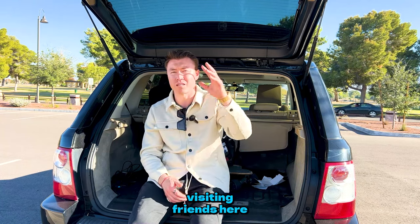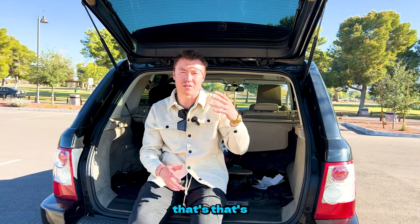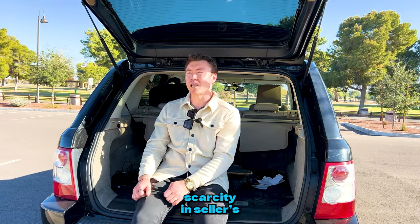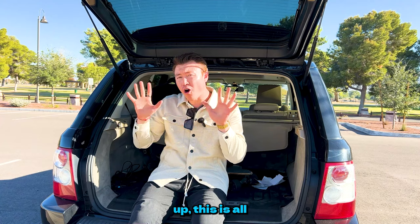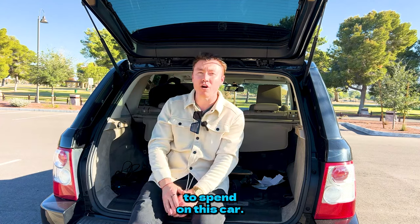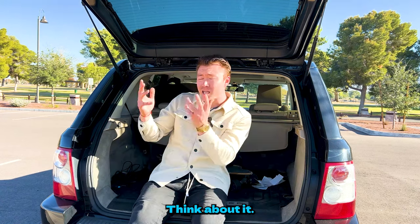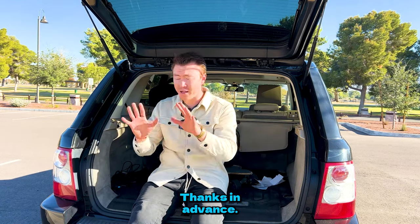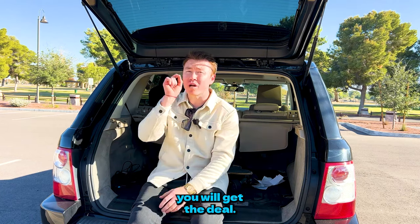You can say something like: 'Hey, I have this much saved up. This is all I can afford to spend on this car. I'm not trying to be disrespectful. Think about it — here's my offer. Thanks in advance.' That creates a little scarcity in the seller's mind. Send out that text to 20, 25, or 50 cars, and I promise you, you will get a deal.